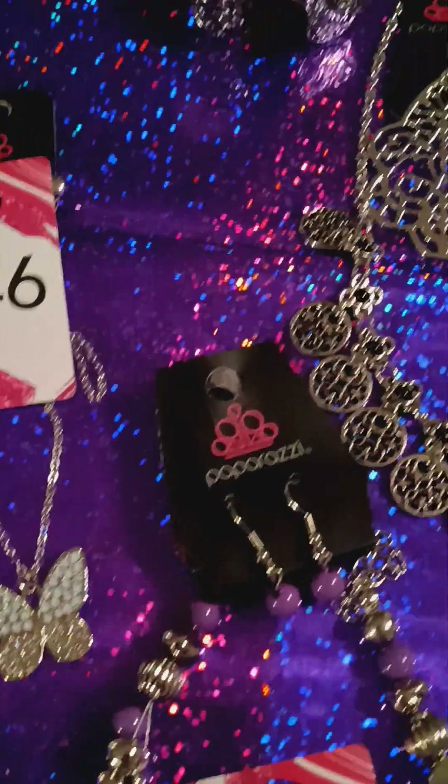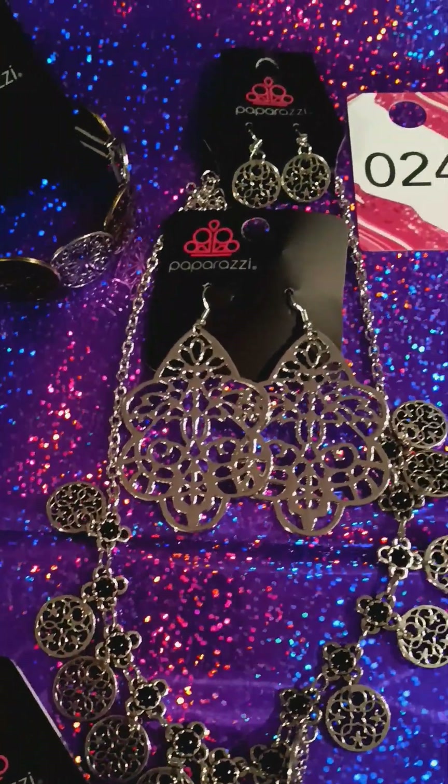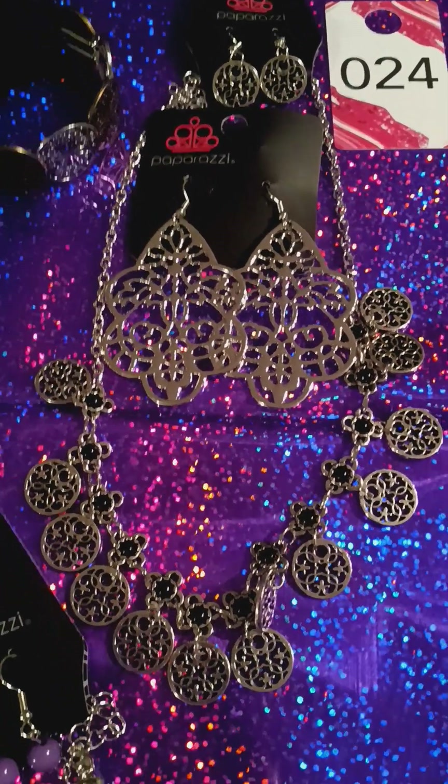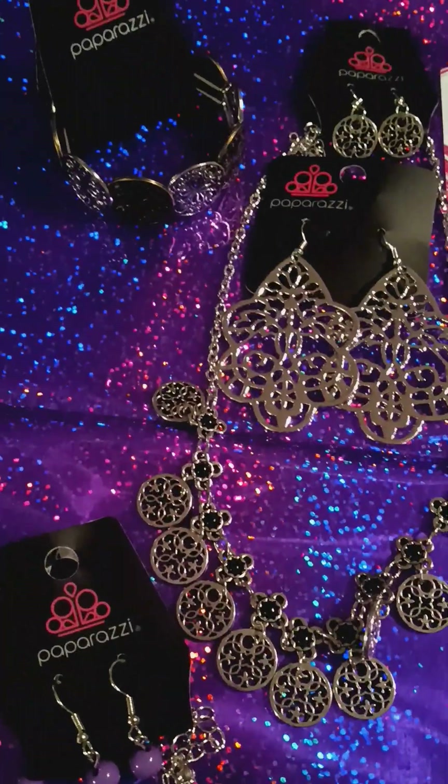Very pretty. And we're going to go up here and we have a three-piece set. It is number 24. You have your upgrade earrings, your necklace, and a bracelet.